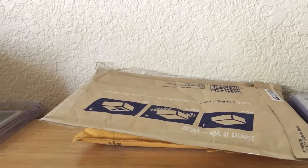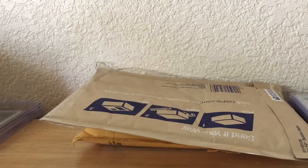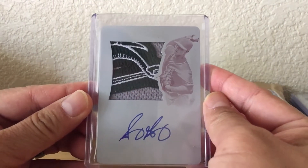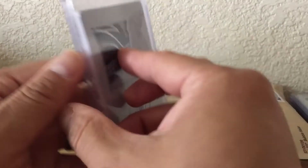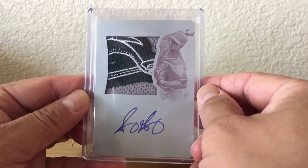All right, taking the tape off here. I apologize, I'm all sniffly. This one's a big card — boom! National Treasures, another one of those printing plate autos with a super sick patch. This is actually my second one of these — I have another one that has a really nice patch in it as well. Awesome.